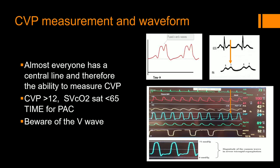Everybody gets a central line these days, right? So it's really important: if that CVP is greater than 12 and the SvO2 is less than 65, that patient is starting to be in trouble. Normal people do not have those numbers. Abnormal people have those numbers. If those CVP numbers are there, you're going with a swan. Always be aware of the V-wave.